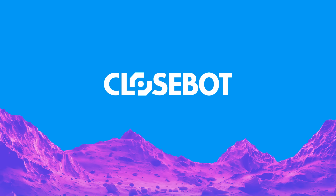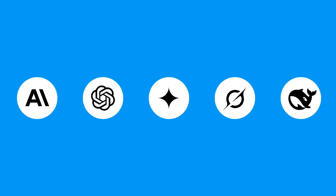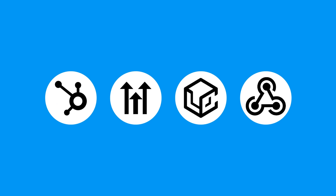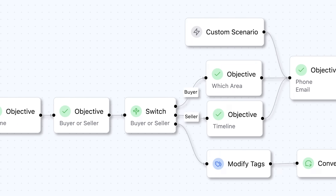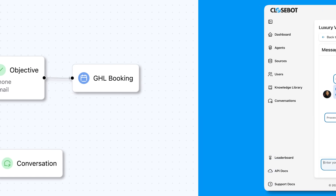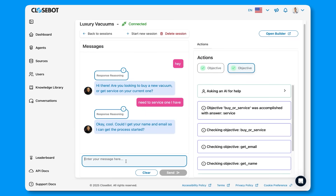Our AI agent builder platform utilizes the world's most powerful AI, integrates with existing CRMs, and offers a simple drag-and-drop interface that enables you to build expert-level systems. Together, these features enable natural-sounding conversations like this one with a local vacuum shop that bring in new leads and build trust with current customers.